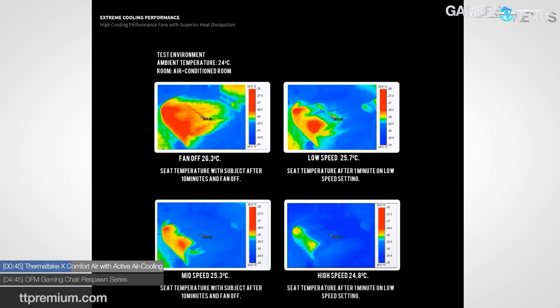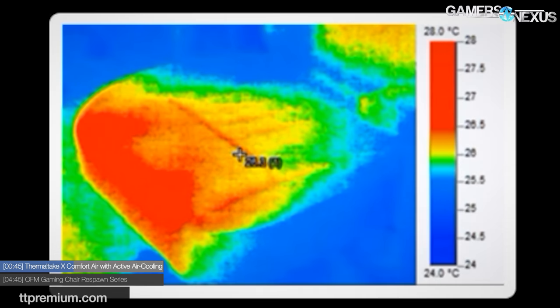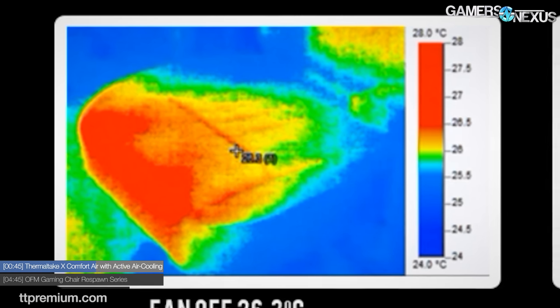First of all, what's with the scale? It goes from 24 degrees Celsius to 28 degrees Celsius — a really small scale which exaggerates the differences. Here's the best part: the hottest dark blue temperature is 25.5°C and the coldest bright red temperature is 26.5°C. We have a difference of one degree Celsius, and yellow occupies roughly 26 to 26.3°C. Come on, Thermal Take.